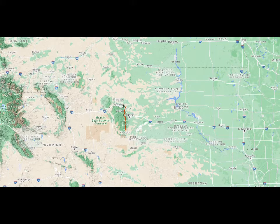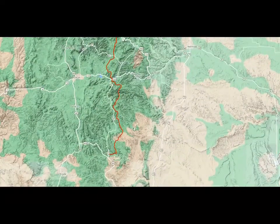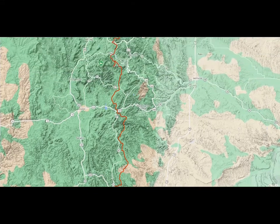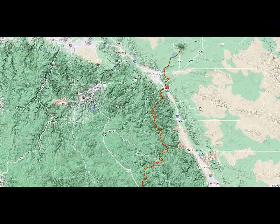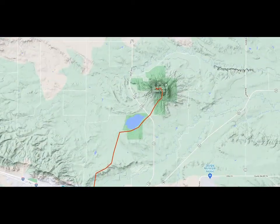South Dakota's Centennial Trail was built in 1989 to mark the 100th anniversary of South Dakota's statehood. It is an approximately 125-mile trail that traverses through Wind Cave National Park, Custer State Park, the Black Hills National Forest, as well as Mount Rushmore, and it continues through Fort Meade Recreation Area and eventually Bear Butte State Park. The trail ends atop the summit of Bear Butte Mountain, which rises 1,600 feet above the surrounding plains and provides supposedly spectacular 360-degree views.